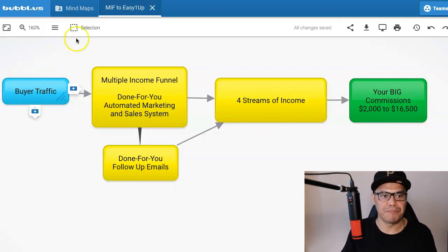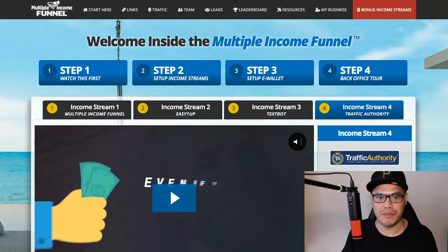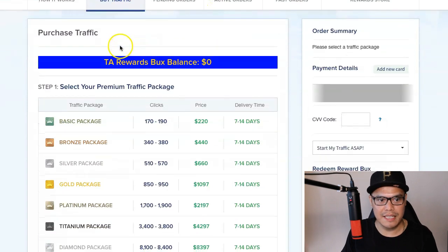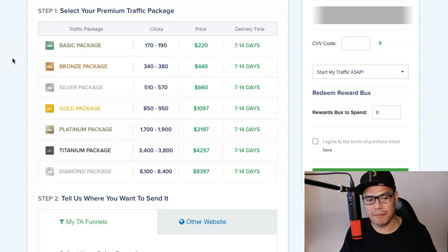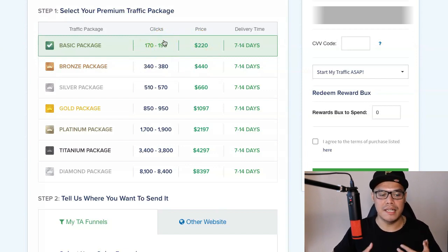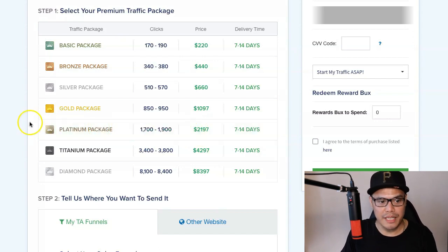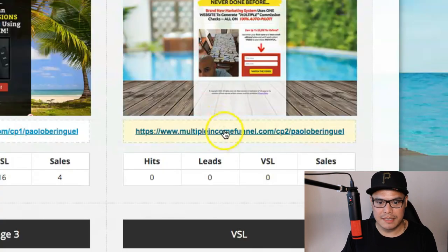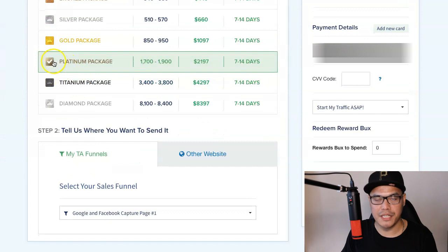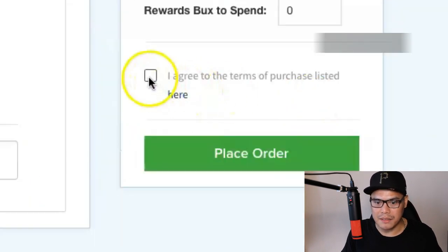The question is, how do you get traffic? Go back to your system and go to the Traffic section. The traffic source we are using is called Traffic Authority. Once you've created an account, go to Traffic Authority and then to Traffic Store. There are different packages — the basic package costs $220 and gets you 170 to 190 clicks. My recommendation based on experience is to go for at least the Platinum package, which costs $2,197. Check that box, copy your affiliate link from your system, go back to Traffic Authority, paste that link, agree to the terms, and place your order.